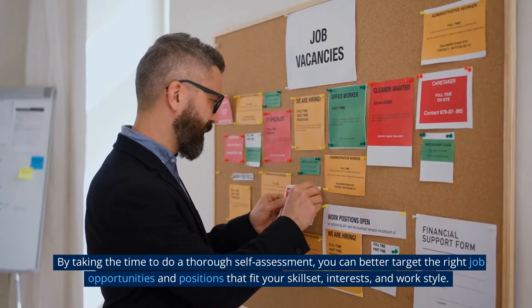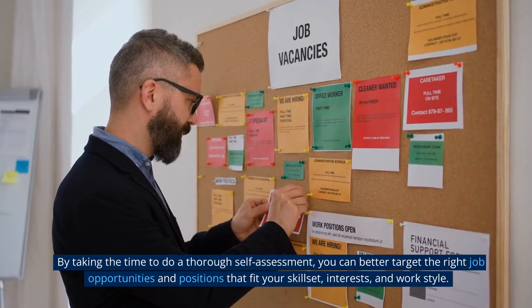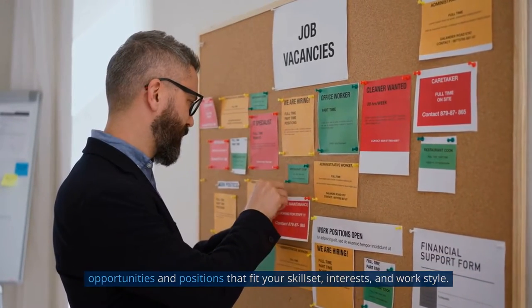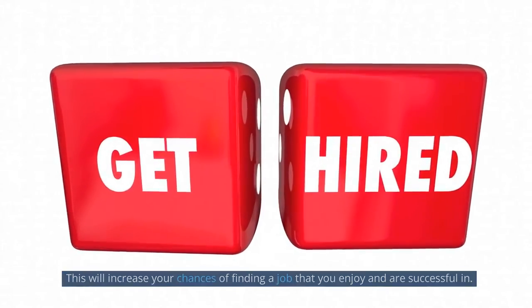By taking the time to do a thorough self-assessment, you can better target the right job opportunities and positions that fit your skill set, interests, and work style. This will increase your chances of finding a job that you enjoy and are successful in.